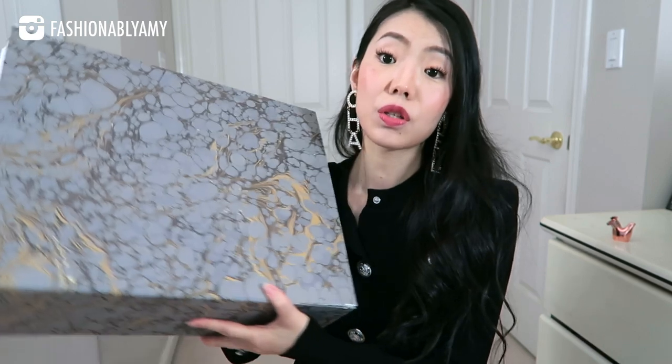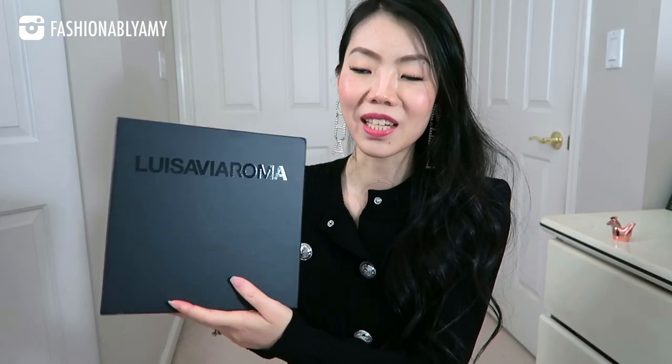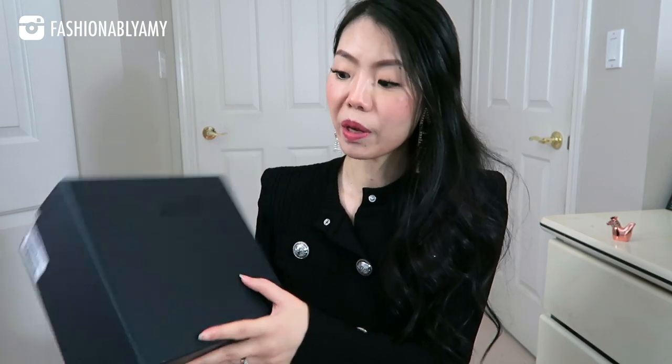By the way, this is the box you get from Matches Fashion — you can reuse it as a gift box, or select their eco box, which is what I do now because I have way too many boxes. What I really like about Luisa Via Roma is that their boxes are so sleek and come really well packaged. Luisa Via Roma is based in Italy and is also one of my favorites — I'd rank them number two, because their shipping speed is just a little slower than Matches Fashion, but only by very little.